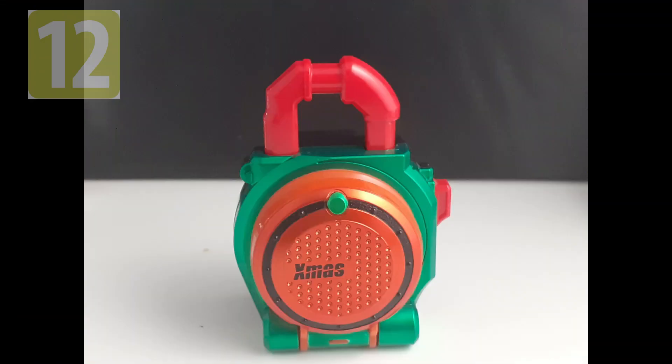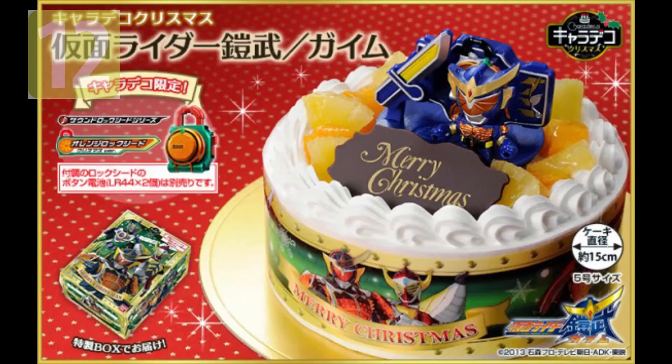This Lockseed never appeared in the show and we don't know what powers it would give to the rider. This Lockseed was also exclusive to the Chara Deco Cake back in the year 2014.